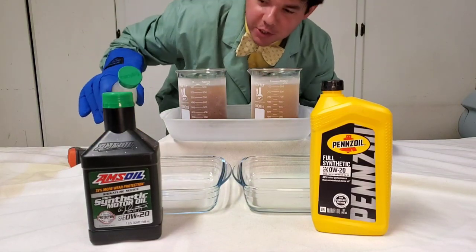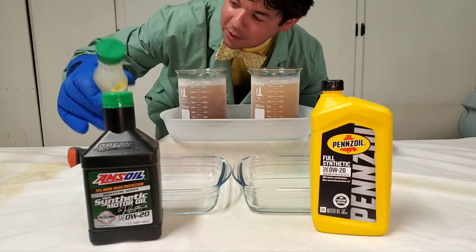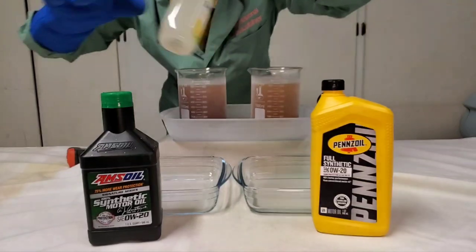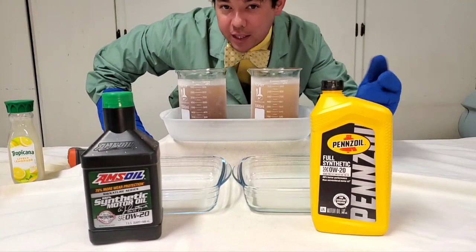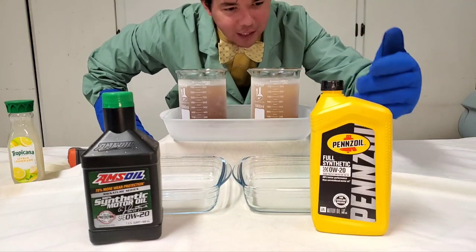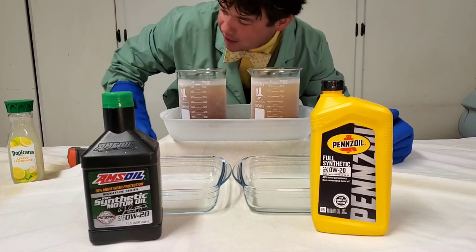This right here is AMSOIL Signature Series 100% synthetic — what we call the liquid gold on the channel. This is Tropicana, 10 percent fruit juice, and that's what a full synthetic is like. They can call a full synthetic 'full synthetic' at 25 percent synthetic or more. So there's a very big difference. This is our Pennzoil full synthetic and let's see what the difference is.